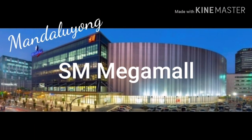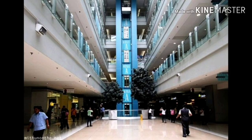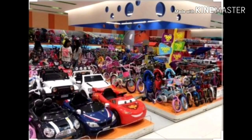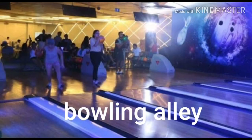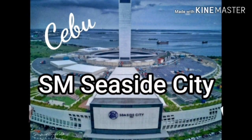SM Mega Mall in Mandaluyong is the second largest mall in the Philippines and the world's 9th largest mall. Actually, it's the only place I've been to in this video — here I am, see me? This mall has a bowling alley and a chapel. Actually, all malls in the Philippines have chapels.